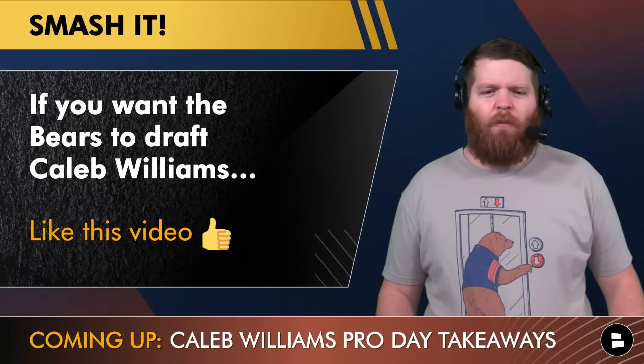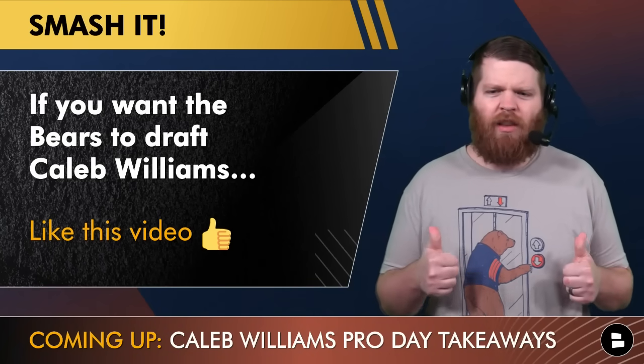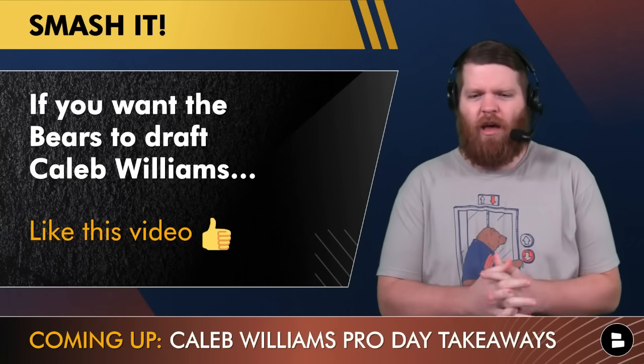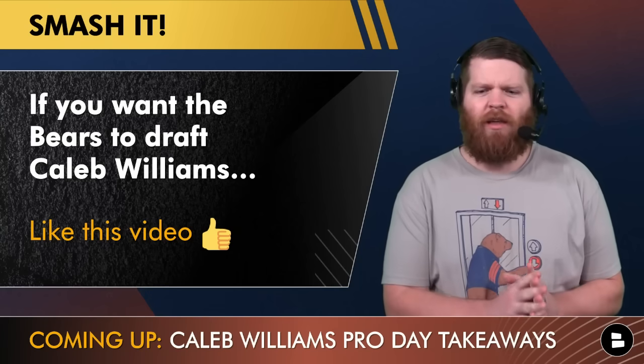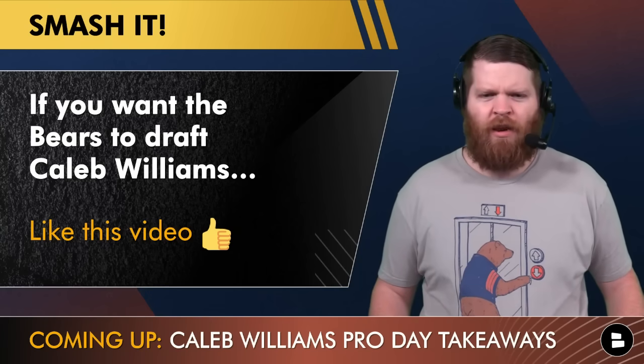If you want the Chicago Bears to draft Caleb Williams, hit the like button right now. And if you don't, tell me why in the comments, because coming up we got some Caleb Williams Pro Day takeaways. I'm expecting well over a thousand likes on this video.